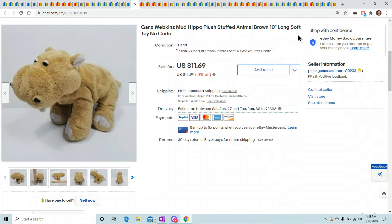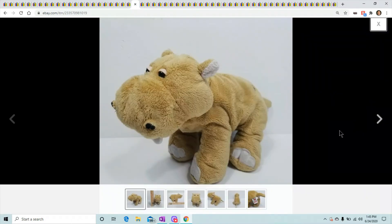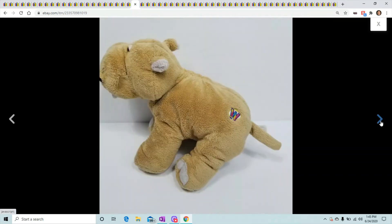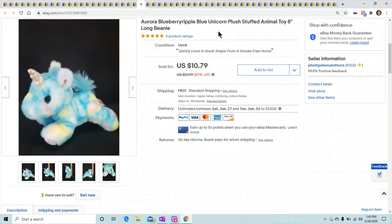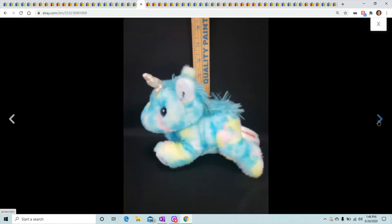This is a Gans mud hippo — no code, nothing special about him, just a cute little hippo. He's about 11 inches long. I actually found another one right after I sold this guy so he was an easy relist. He sold for $11.69.